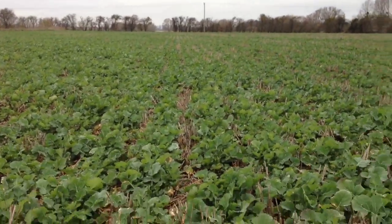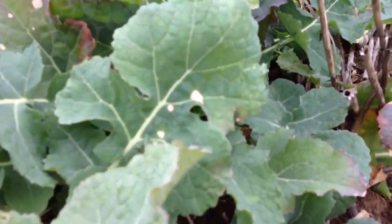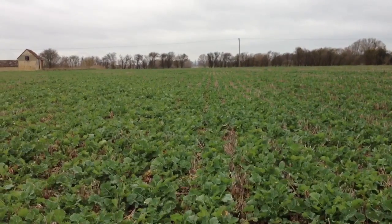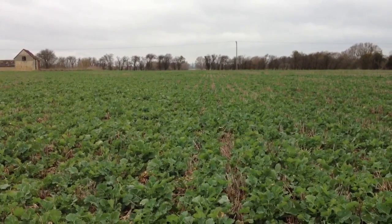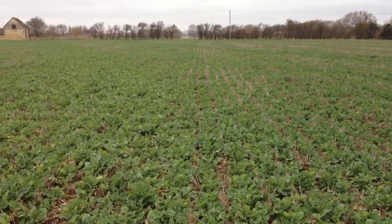There's very little disease on here. A little bit of scorch from the liquid fertilizer — that's just marked it in a place or two but nothing to worry about. Pigeons are not too much of a problem here either. On the whole, quite pleased with how the crop is developing.